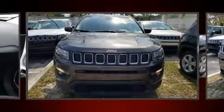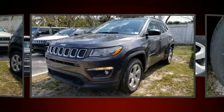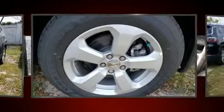Sensibility and practicality define the 2020 Jeep Compass. Smooth gear shifts are achieved thanks to the 2.4-liter four-cylinder engine, and for added security, dynamic stability control supplements the drivetrain.